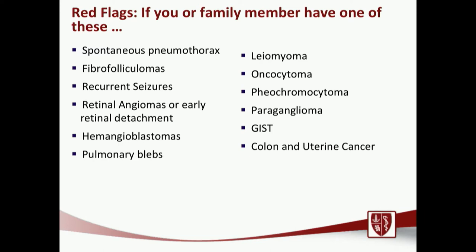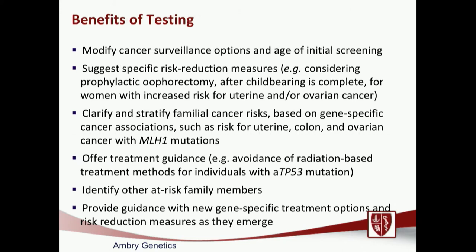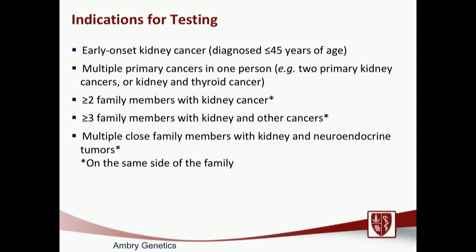An audience member asks: they have kidney cancer and their son has lymphoma — is that a genetic relationship? The speaker explains: based on current guidelines, you have kidney cancer and your son has a different cancer, so the risk is lower. But if there were another family member with another cancer, the risk would be a little bit higher. These guidelines help decide who should be screened.